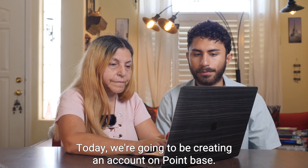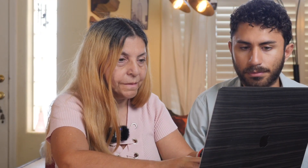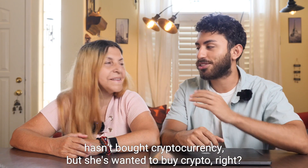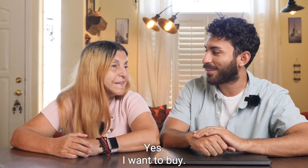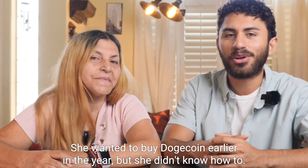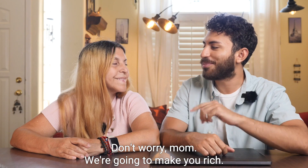Today we're going to be creating an account on Coinbase. This is my mom. She hasn't traded or bought cryptocurrency, but she's wanted to buy crypto. She wanted to buy Dogecoin earlier in the year but didn't know how to. Don't worry mom, we're going to make you rich.